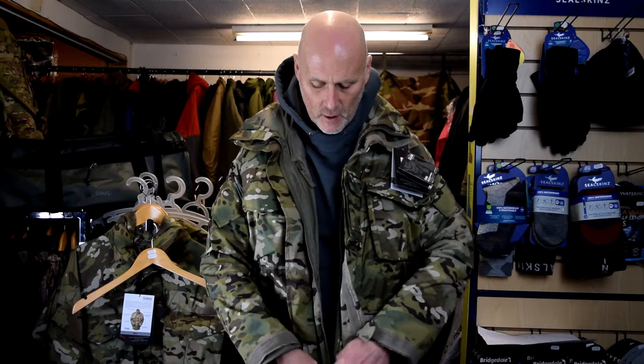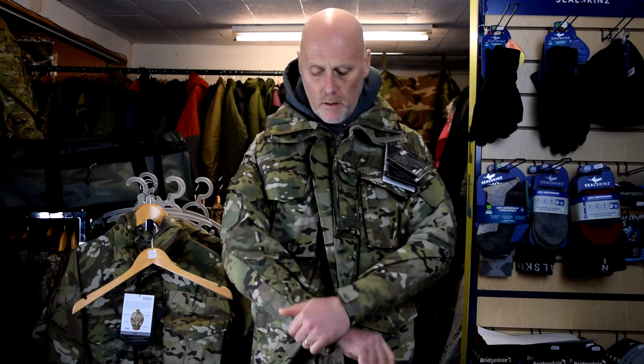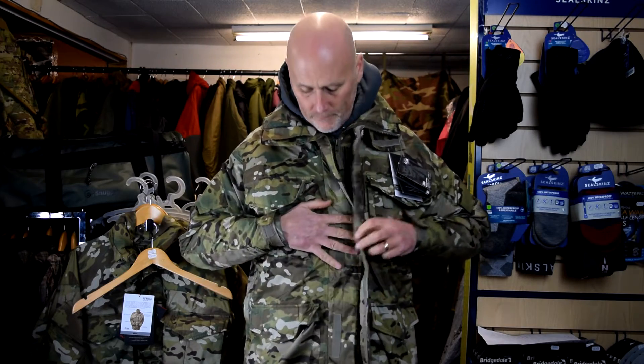Okay, so first thing — it feels comfy and it feels about the right size. That's a medium and I've still got a bit of room in there. The arms are about perfect.